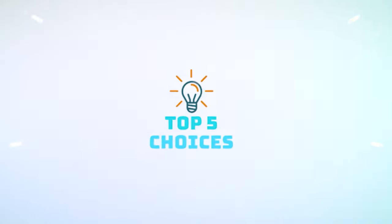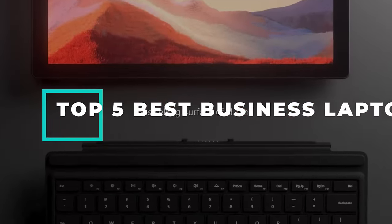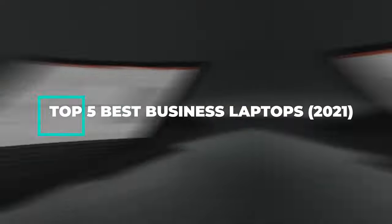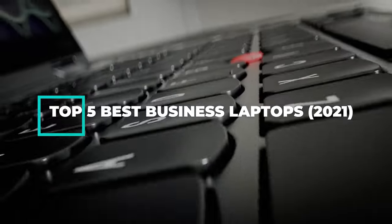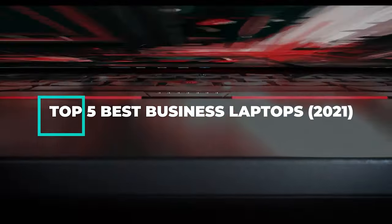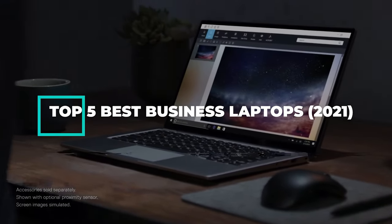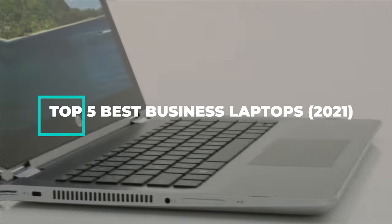Hello guys, welcome back to Top 5 Choices. In this video we are going to do a detailed review and pick the top 5 best business laptops. So let us get started with the review based on our studies and small research. If you have any personal suggestion, do let us know in the comment section. If you are here for the first time, don't forget to subscribe and click on the bell icon for more videos.